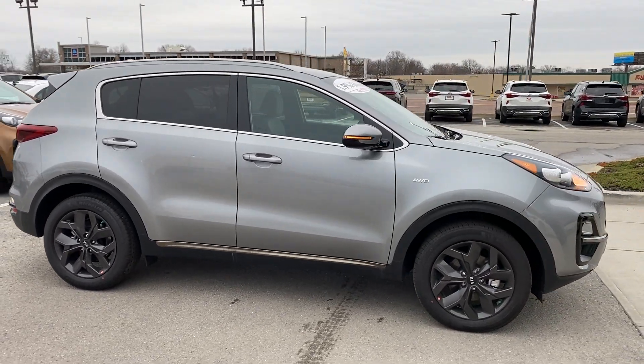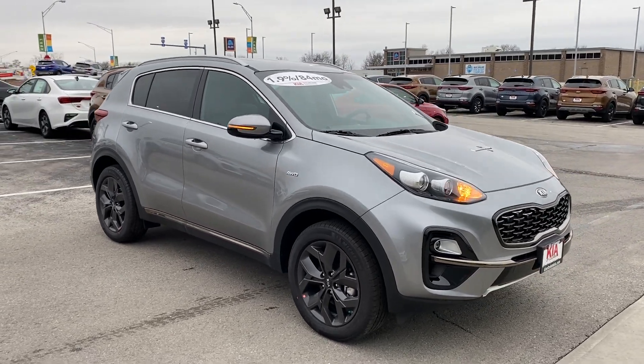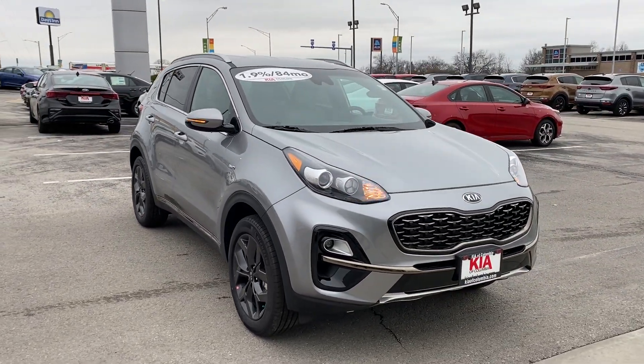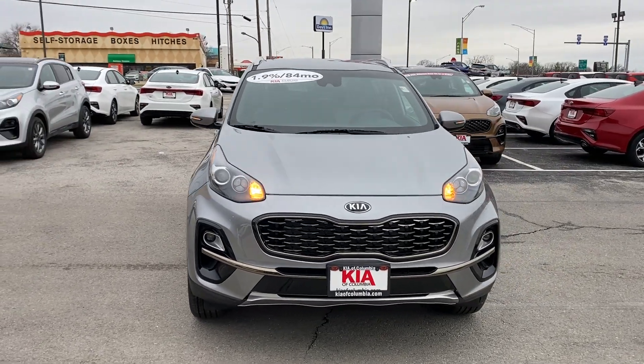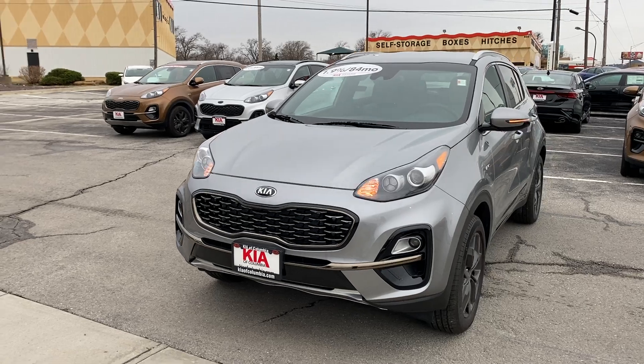This particular model is all-wheel drive. You have privacy glass on the rear windows. Up front you're going to have projector beam headlights as well as projector beam fog lights, along with some nice LED daytime running lights. There are more dark chrome accents on the mesh grille as well as a bar down below.